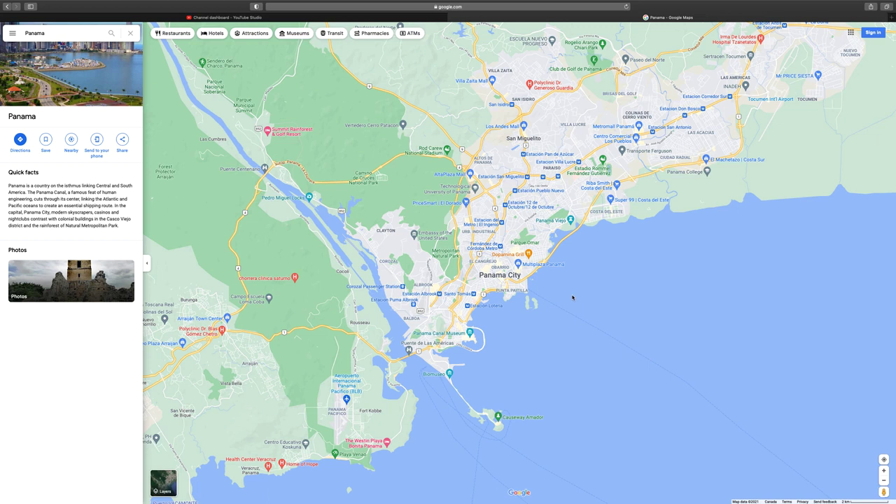If you are staying inside Panama City, it will be cheaper and it makes more sense to take Uber. Uber is really cheap — from the airport to downtown Panama City it's $30, and within the city it's $5 to $10 per stop.